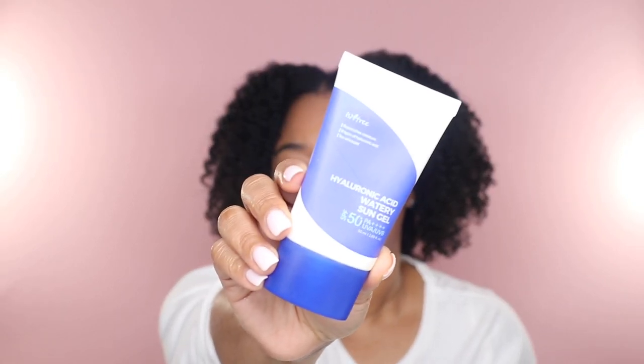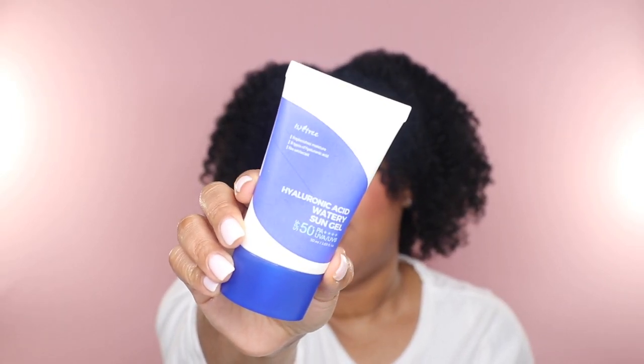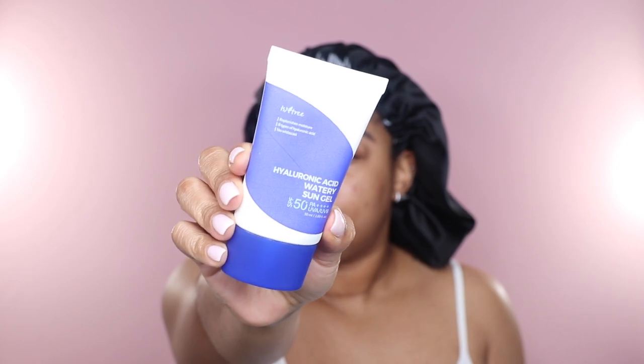Last for skincare — and arguably the most important step in any skincare routine — is the Isntree Hyaluronic Acid Watery Sun Gel. Shout out to my good sis Sharae Dose So for putting me on to this. This is the best sunscreen I have ever tried: SPF 50, PA++++, does not leave a white cast, gives a healthy radiant glow, and does not burn my eyes. If you have not tried this — what are you doing? Love yourself.